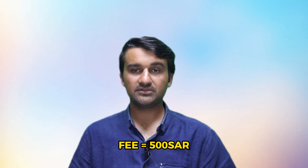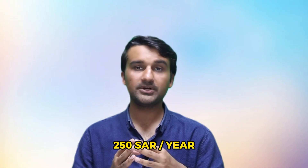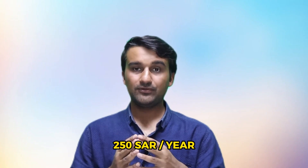You can get this certificate through online registration. You apply online, provide all five documents, ensure your degree is five years old, and submit the 500 SAR attestation fee. If you want the Saudi Council membership, you should pay an additional 250 SAR per year. For a one-year membership that is 250 SAR, and for three years it is 750 SAR. The main requirement, again, is that your degree should be five years old and you should have those five documents.